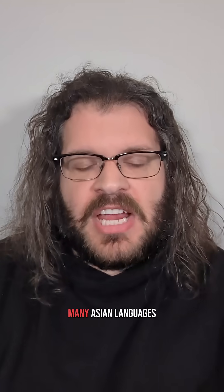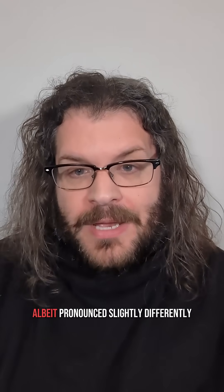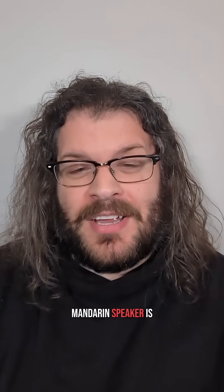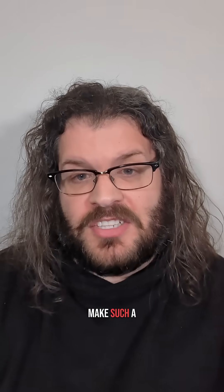Not all Asian accents feature this tendency, and even in those that do, it's really a false perception caused by a mismatch in the phonetic inventories of English and the speaker's native language. Many Asian languages feature separate sounds that could reasonably be interpreted as English R's and L's, albeit pronounced slightly differently. In Mandarin Chinese, for example, these are separate phonemes, meaning that a Mandarin speaker is very unlikely to make such a swap.